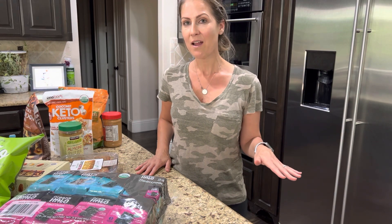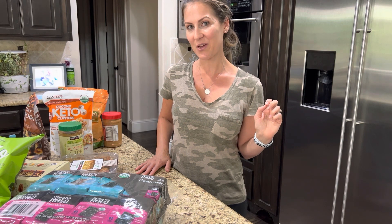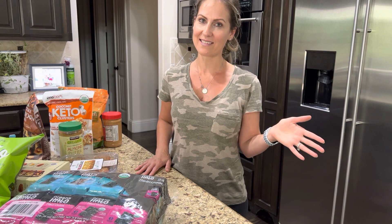Thank you guys so much for watching my video. I hope I gave you some good snack ideas for this summer. Make sure that you like and subscribe and continue watching my videos because I want to bring you all the healthy recipe ideas and snacks and just everything to get you through. Thank you for listening — we'll see you next time.